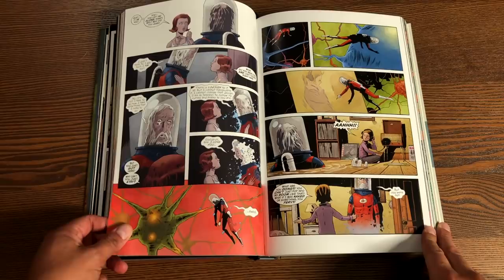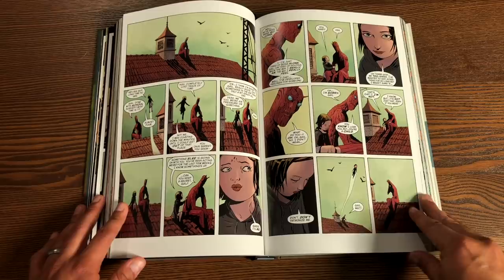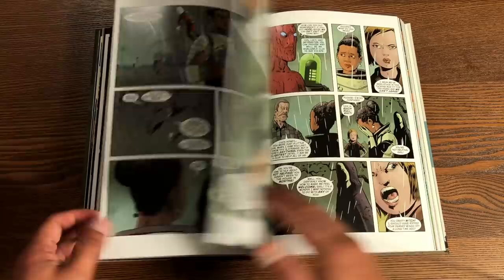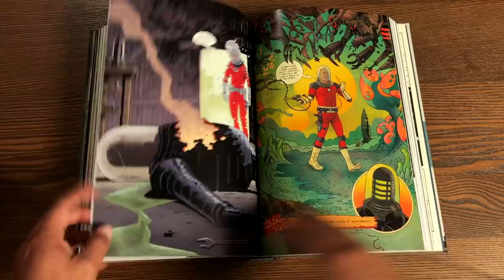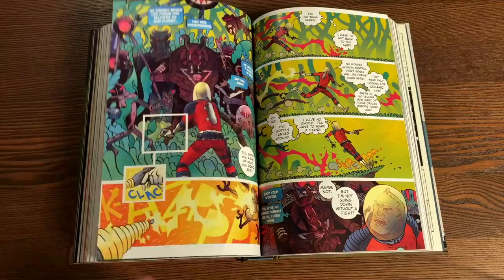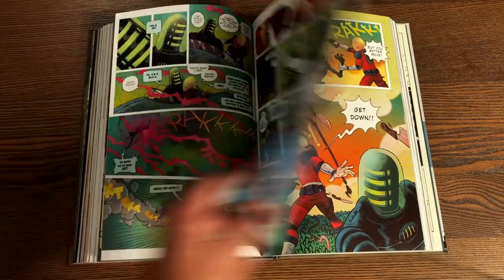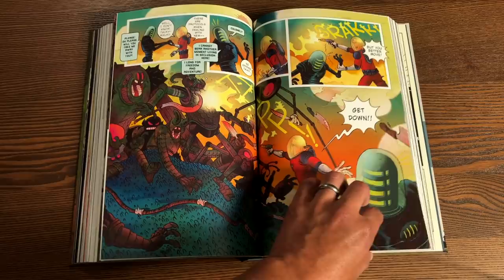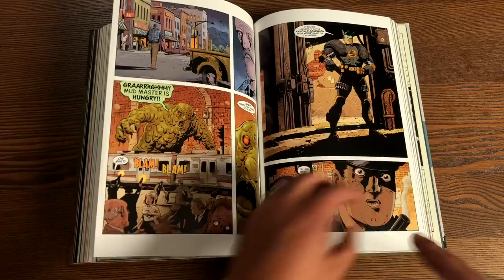I'll talk a little bit about the homages, because this is a huge love letter to the Silver Age of comics. There are a lot of Easter eggs, and characters that are based on Captain America, Captain Marvel — Shazam, or DC Captain Marvel rather — Martian Manhunter, Adam Strange, just to name a few. As far as the plot, it's simple: a group of superheroes have been living on a farm for the last decade. They remember their past lives as superheroes but don't know how they got there. Some want to leave, some don't.